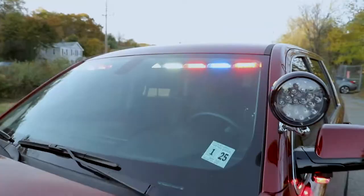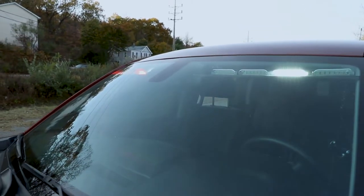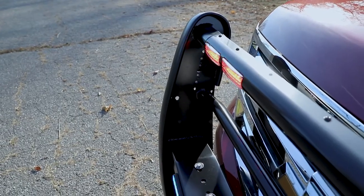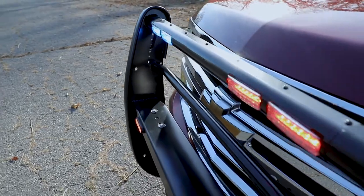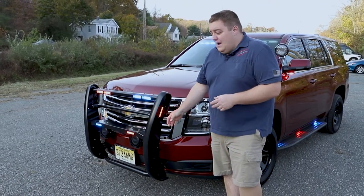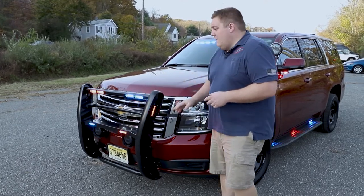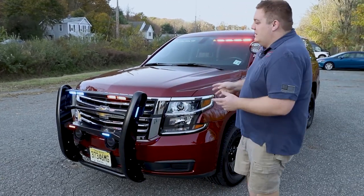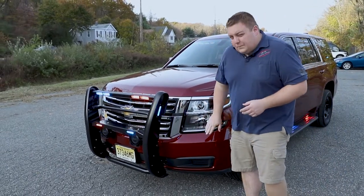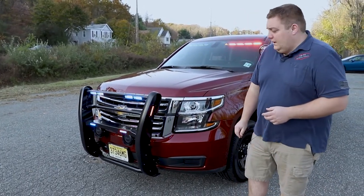Up front we have the interior light bar in dual color with the white override. We have the Westin Elite XD push bumper with four SoundOff Signal N-Forces up front, two M-Powers on the front, and then we have M-Powers on the side. They're all tri-color lights with the white override feature, so the vehicle has plenty of scene light functions on all sides. The vehicle is also equipped with a headlight flasher that is currently on park tilt.